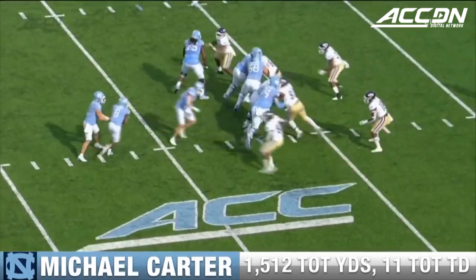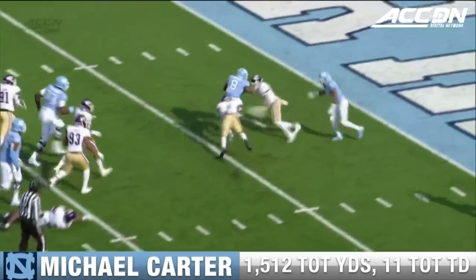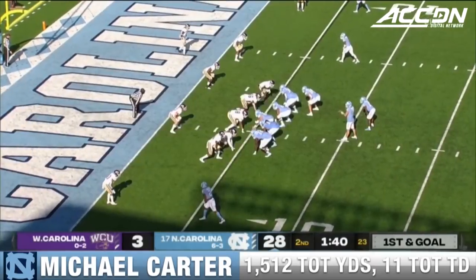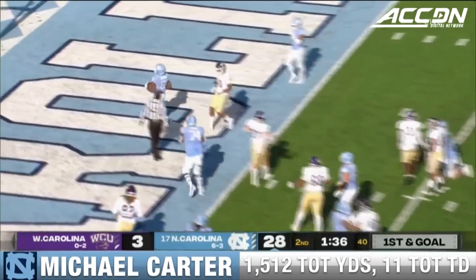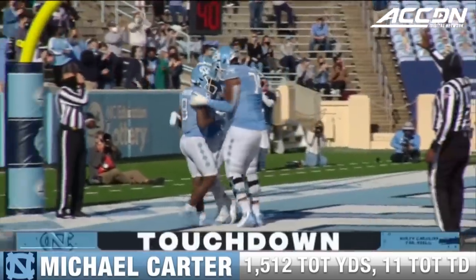11-11 and 22 here in this first quarter. Very similar to the first touchdown — just his own play up the middle. He's got a nice hole. Carter's the running back with Howell here on the first and goal. And Michael Carter easily into the end zone for his third rushing score of the half.